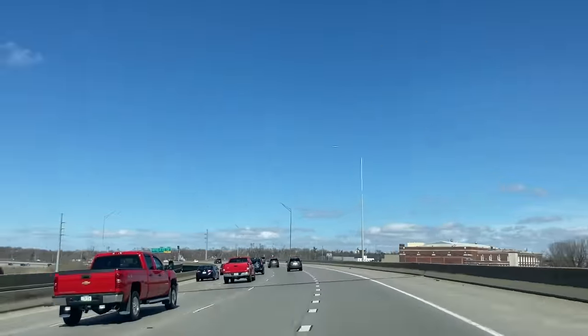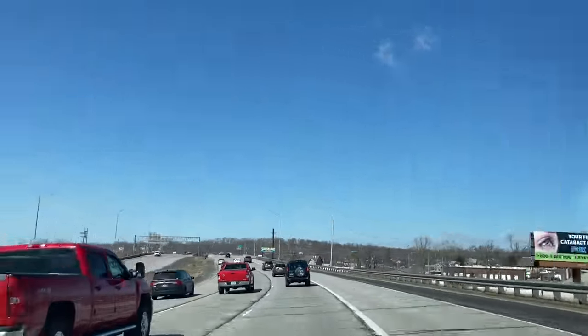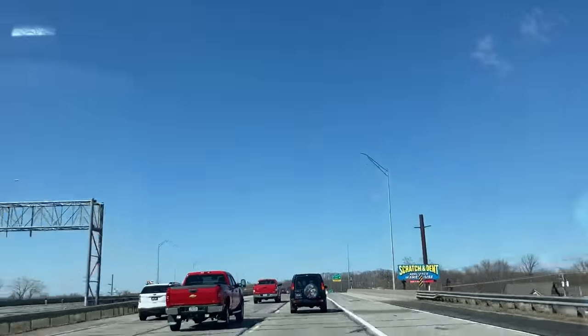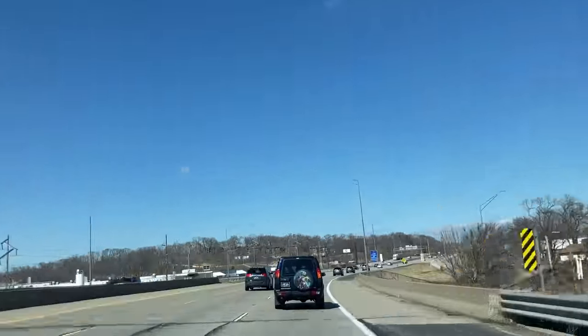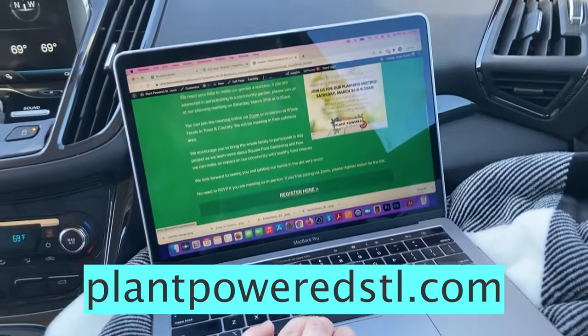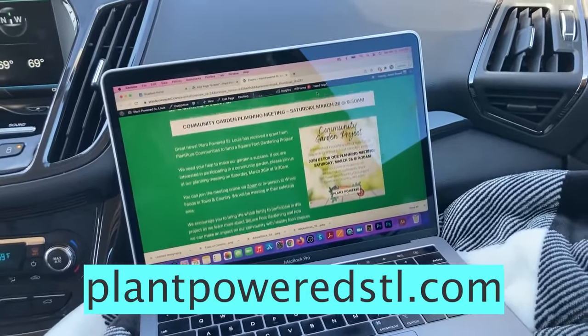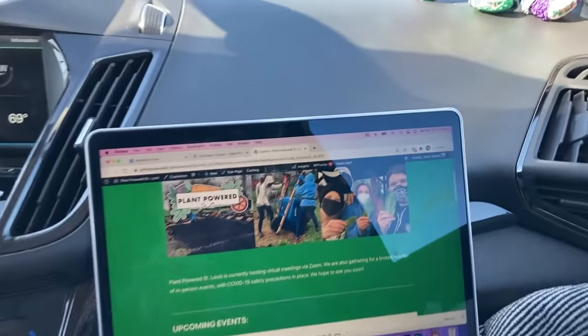After that, it was time to get back on the road. My favorite thing to do while on the road with Brian — because he always drives — is get some work done. I pulled my laptop out and was actually working on some stuff for Plant Powered St. Louis, which is the Plant Pure Communities pod in St. Louis that I helped co-lead. I have no idea how she doesn't get car sick while she does this.